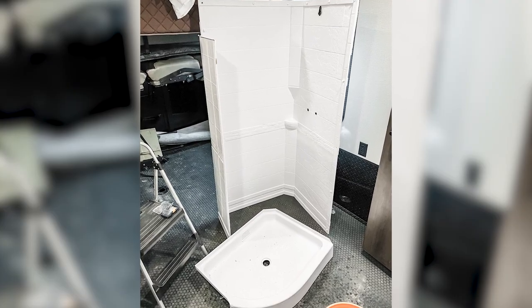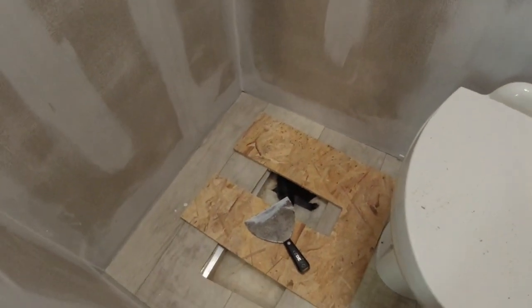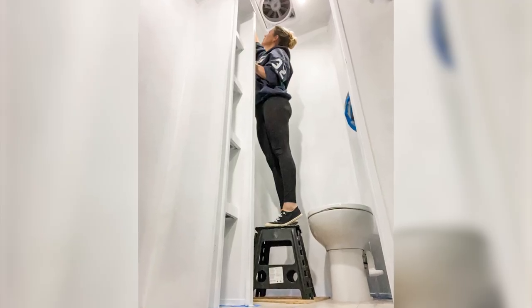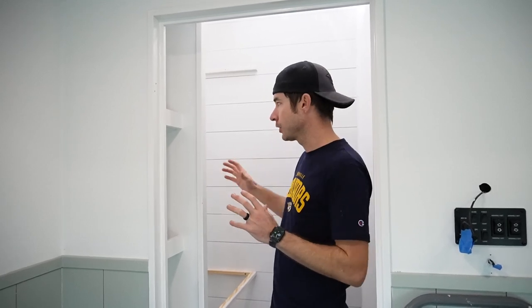We removed the shower from the bathroom. I capped the drain pipe and covered it with some plywood and taped it down flat. Since we couldn't redo the flooring in there, I just covered that piece of wood with a thin rug, which you'll see at the end of the video. Then we gave everything a coat of paint and primer.